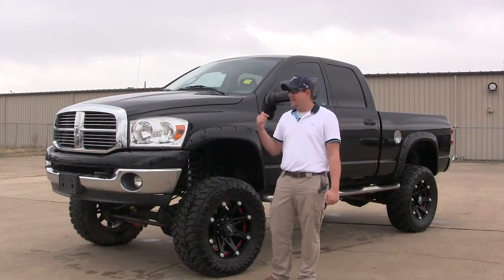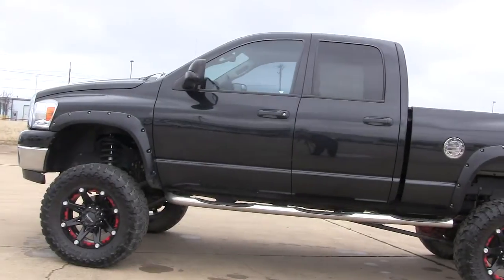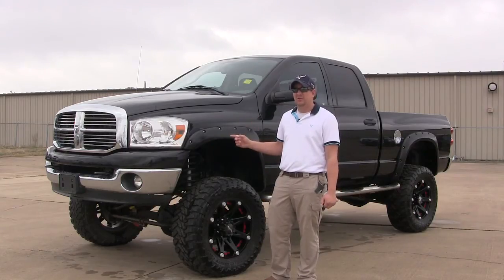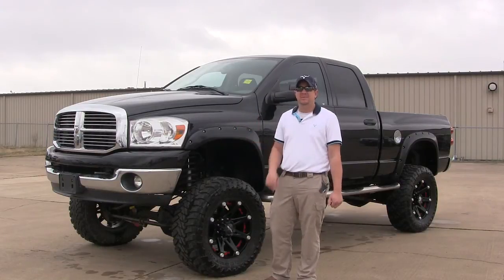So come on out, test drive it. If you like it, we're going to put free leather, color of your choice, in it. You've got to ask for the VIP department to get this deal — free leather plus a truck under $30,000 diesel. You can't find this anywhere. Hurry, come see us before this thing rolls off the lot in somebody else's hands.